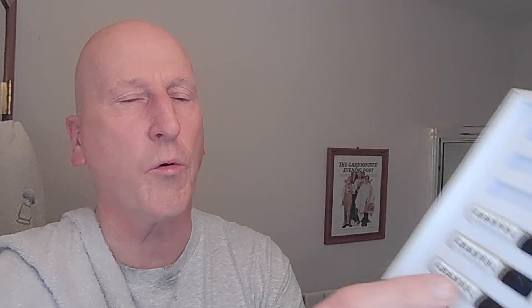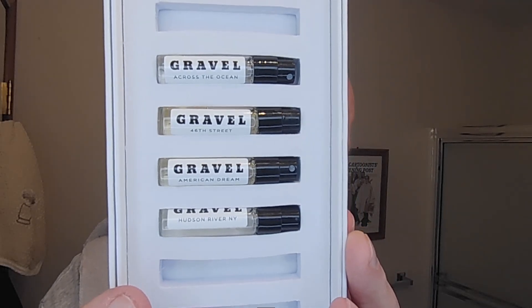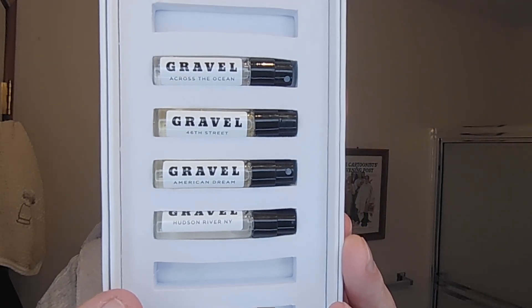We're going to finish it off here with a sample of A Man's Cologne. They have Hudson River, New York, American Dream, 46th Street, and Across the Ocean — those are the samples they sent. I've had a chance to sample all of these and they're all very, very good.